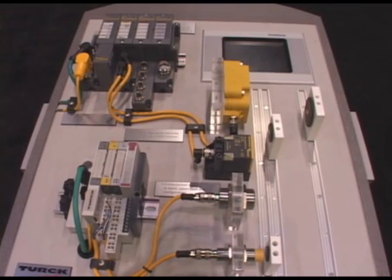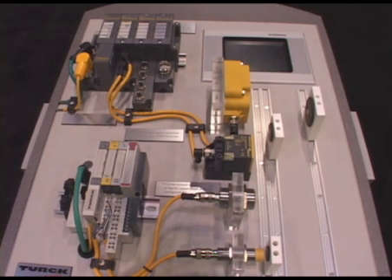This is our demo board of RFID, or radio frequency identification. One of the fastest growing things in industry is being able to identify a product — when it was made, who it was made by — with a tag that permanently records information that you can write to and read from at any point in time in the future. Very new, very popular.